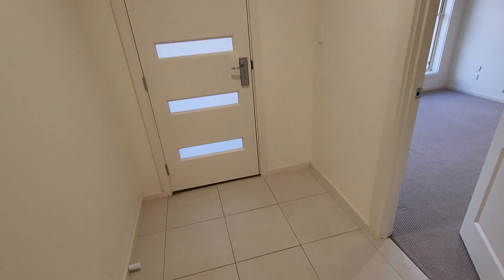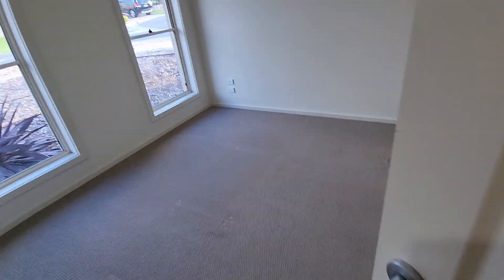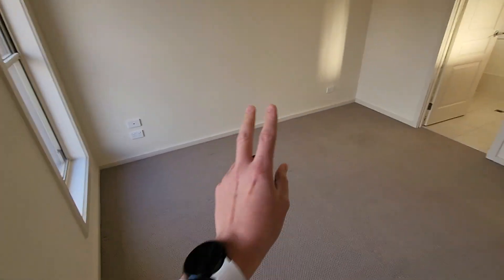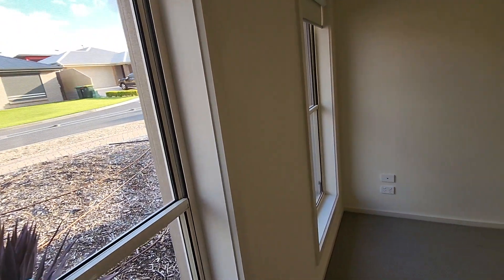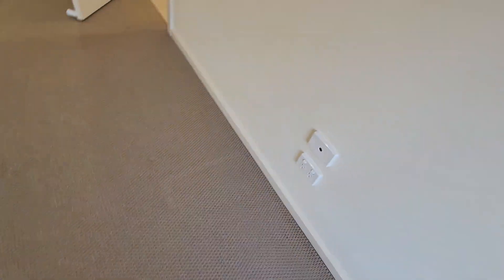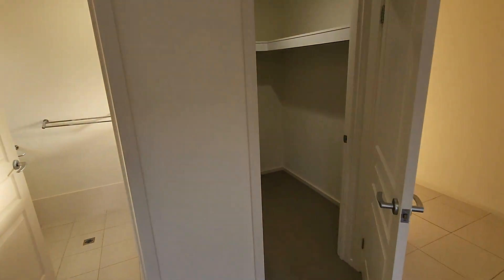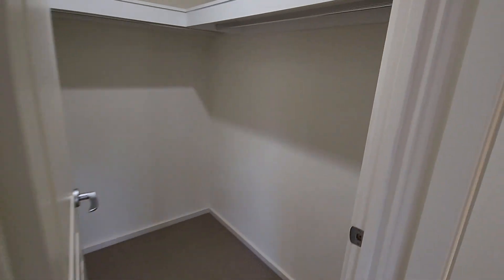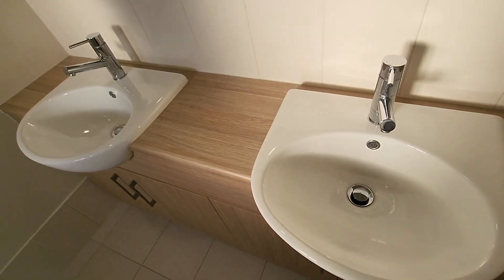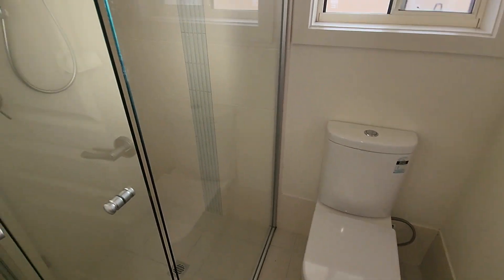Coming down here we have the entrance and the master bedroom. The master isn't overly large — it's been designed to put your bed here and a bedside table to the side; a queen is probably the biggest bed going in here. But you do have two windows with lots of light and your own split system. You've also got your own walk-in robe and an ensuite with double basins in rather good condition, plus the shower.